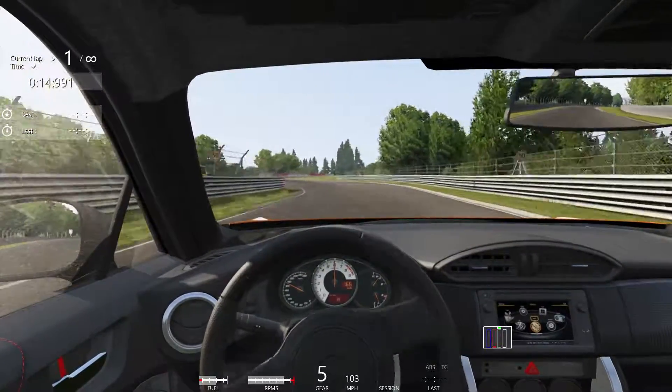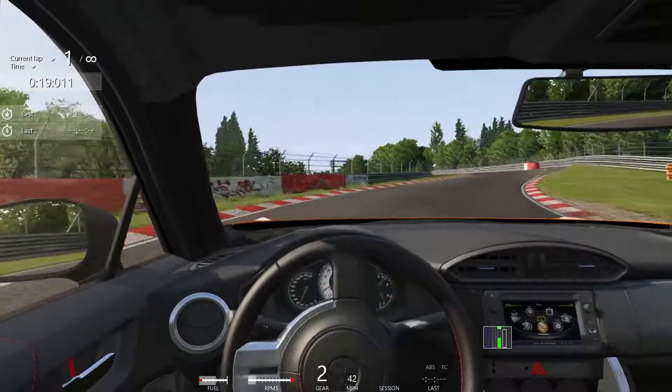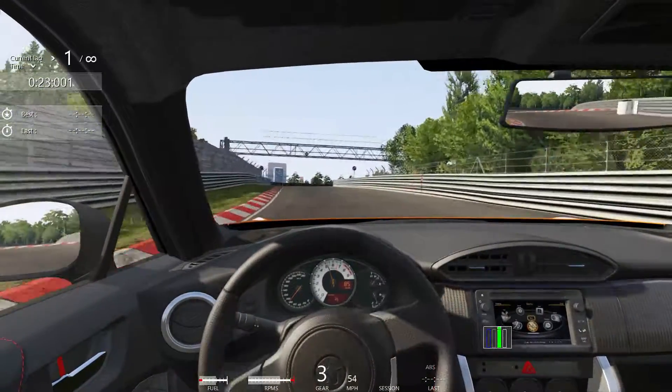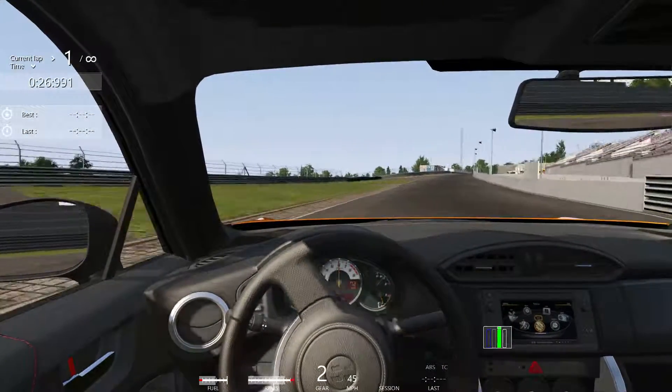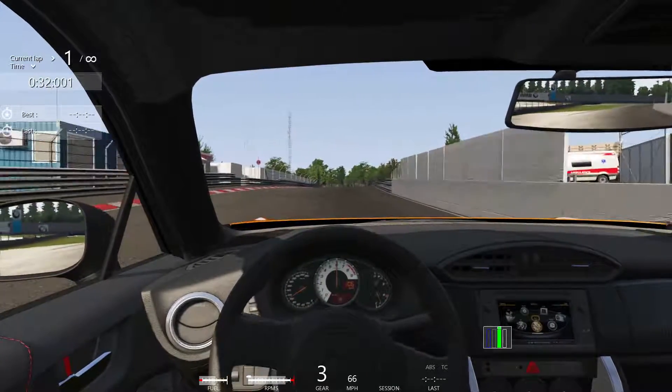It was known as the Scion FRS before Toyota got rid of Scion. And it's actually coming to the United States here in 2017 as the Toyota 86, without the GT — I could be wrong on that. It's also the Subaru BRZ here in the US as well. It's fun, I like it.